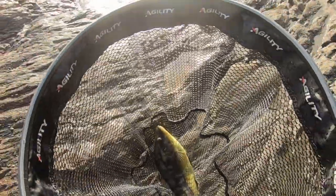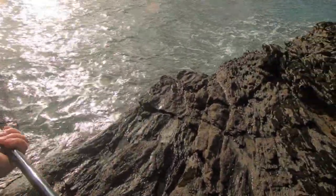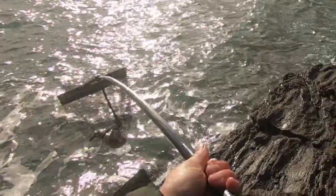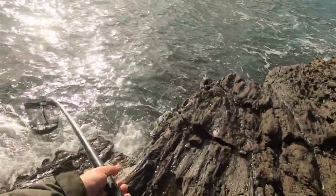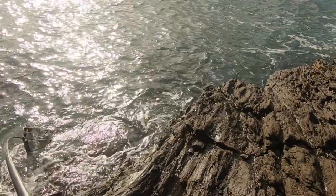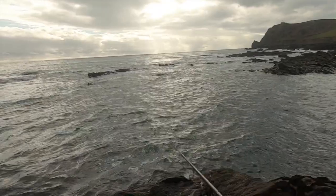There we go — nice little camo wrasse, going back here. Let's keep an eye on the waves and lock out the net as we go. Probably won't see that much of the release because of the sun. Maybe if we can turn the net inside out he'll be away. There he goes.